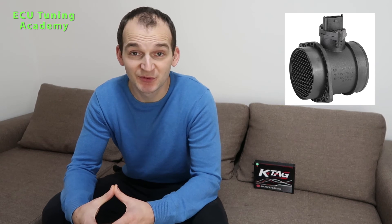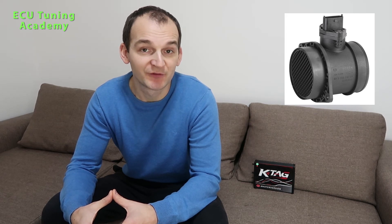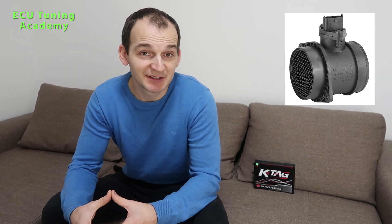For this boost control, this is the MAF sensor on my left side. This is all connected with the ECU, because the ECU needs to decide, depending on the mass of air, how much boost it needs to create. This is boost control by mass of air flowing. It needs to be correct — otherwise we get black smoke and we cannot avoid it.